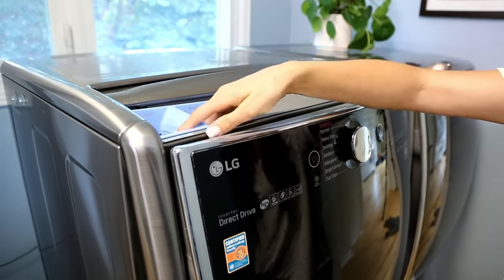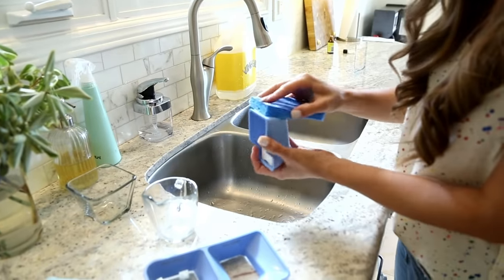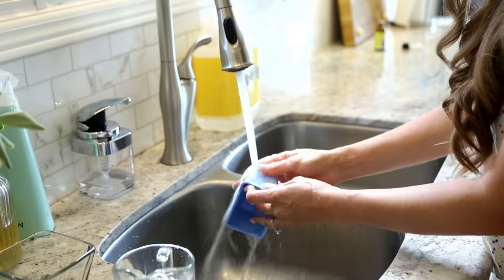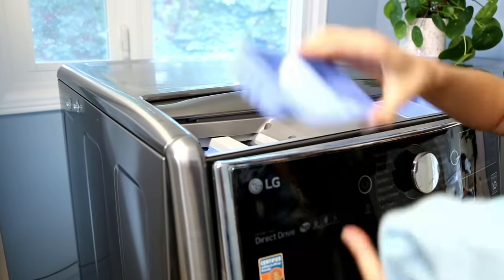An area we often forget to clean that really needs attention is the detergent tray. Soap feeds bacteria, and that nice, dark, damp environment is the perfect breeding ground for odor-causing bacteria and moldy buildup. That's why it's so important to remove it and give it a good cleaning. The same solution we use for the gasket — equal parts dish soap and vinegar with 10 drops of tea tree oil — works perfectly for cleaning your detergent tray as well.